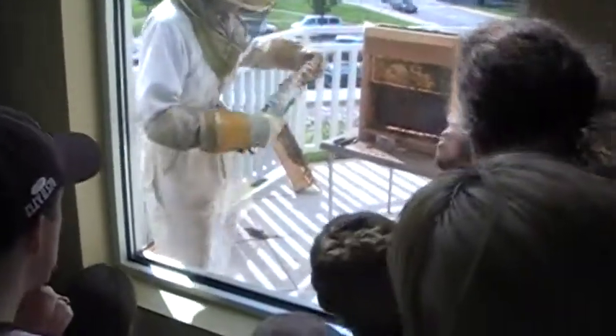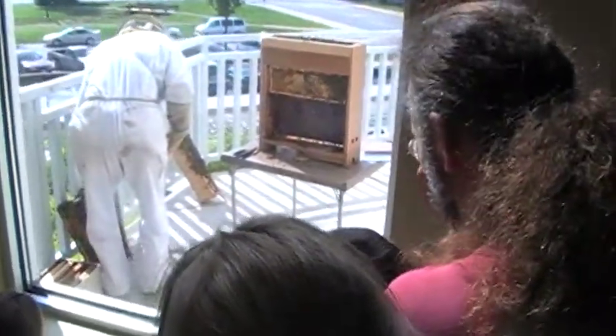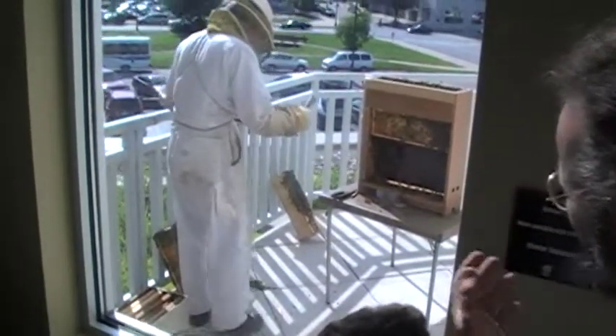The honey caps look a little different. You've seen the top frame — the lighter color? That's the honey caps. This is actually the — oh, you're seeing a little beehive. That's what you call brood.